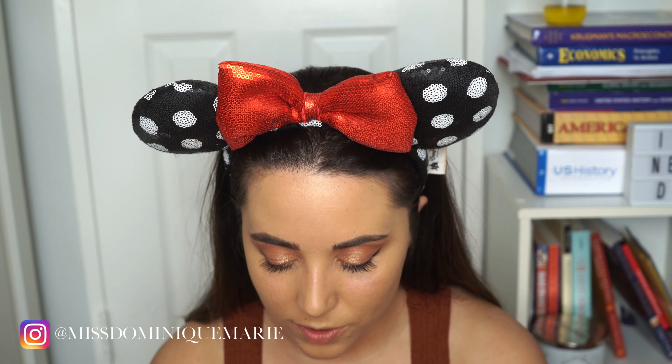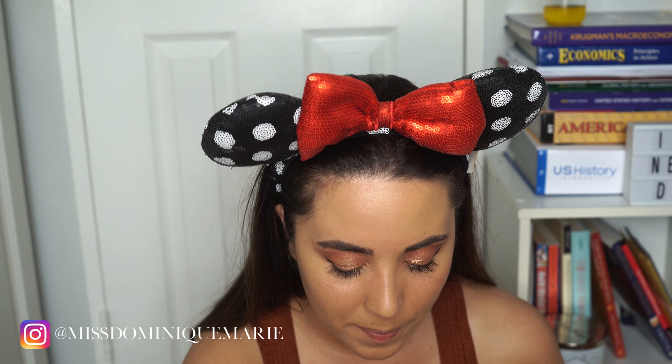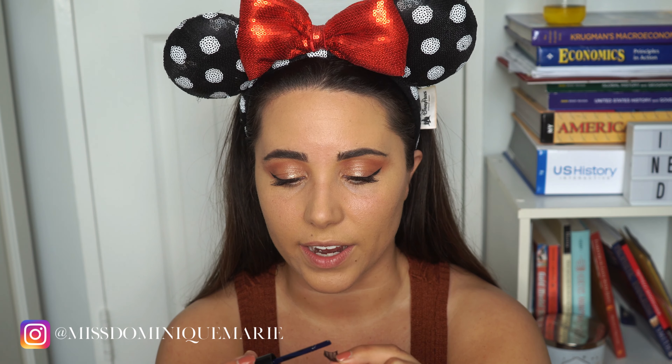For my lash glue, I bought this at Rite Aid or CVS — it is duo eyelash glue, and it's actually black. Personally, I think the clear glue still shows and you see blotches of it, and I just don't think it's cute. So I prefer to use the black because it dries black and goes right in with your eyeliner, so it just looks a lot better.